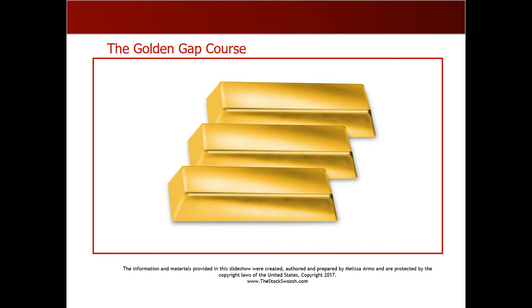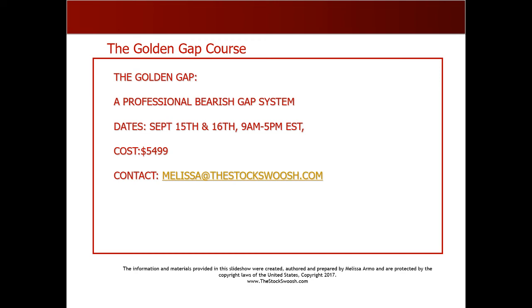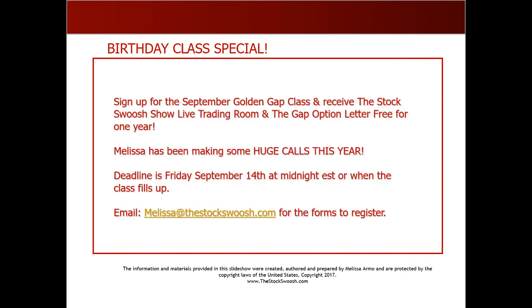I'm offering the trading room and options letter free through September 14th — which is tomorrow — for the September class. The class is called the Golden Gap Course. I teach how to pick which stock to trade each day. It's a full two-day course on how to strategically find, pick, and play stocks with professional bearish gaps. The class is online — you can be anywhere in the world. Dates are September 15th and 16th, nine to five. Cost is $5,499 US dollars. Earnings season has not yet begun; it will in October. This is the time you want to be in — learn the system in September, then trade in October and get the big calls.